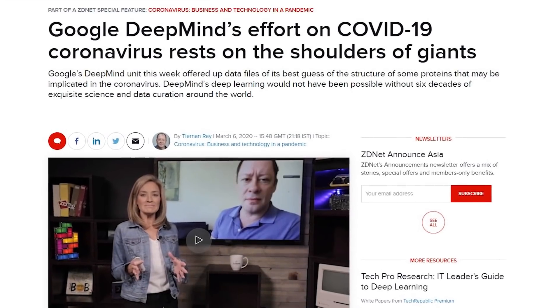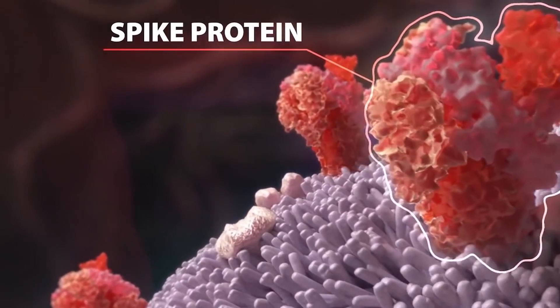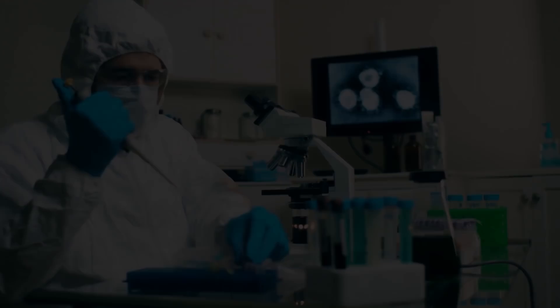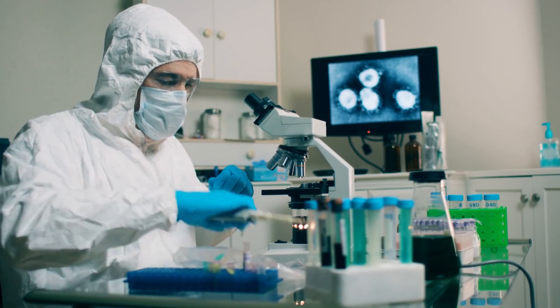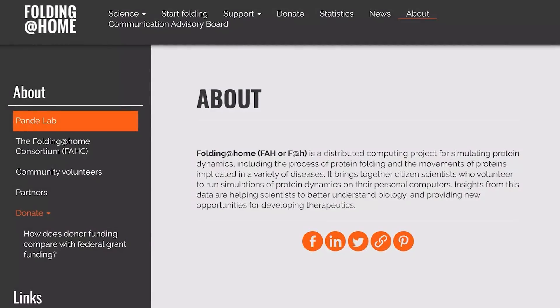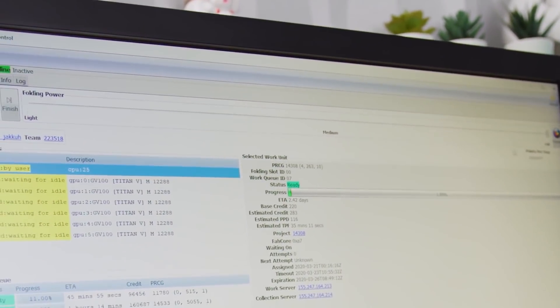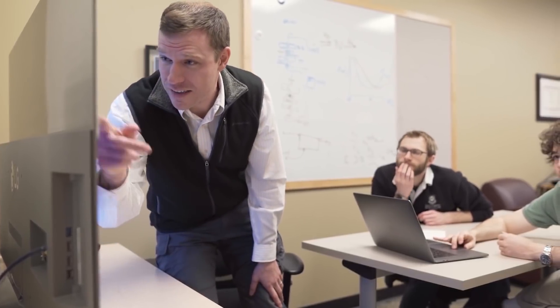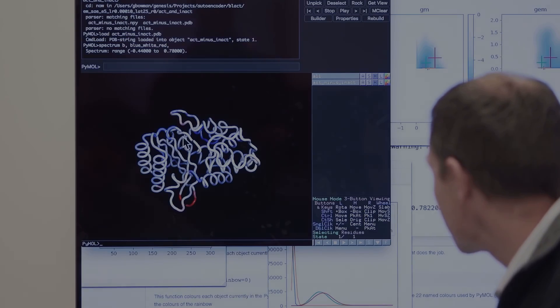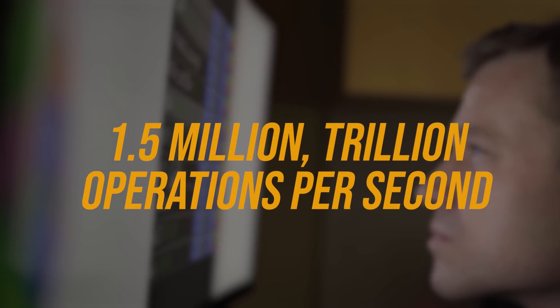Google's DeepMind unit recently used their AI computing power to study public databases to guess the structure of proteins that likely make up the coronavirus. The company then released its findings in an effort to help researchers work towards a cure. In the same vein, an open source project called Fold@Home is utilising the power of over 700,000 home gaming PCs to calculate and understand exactly how the virus works, as the basis for future drugs. The combined power of this system is now over 1.5 million trillion operations per second.